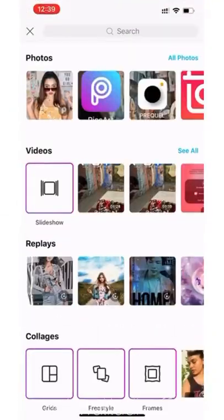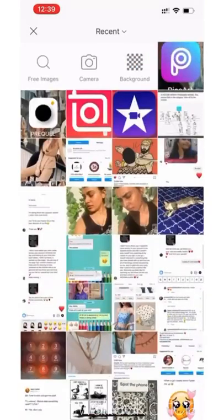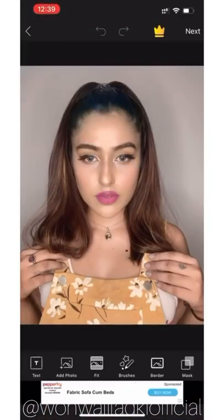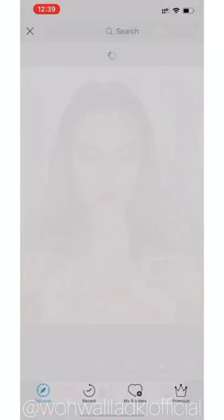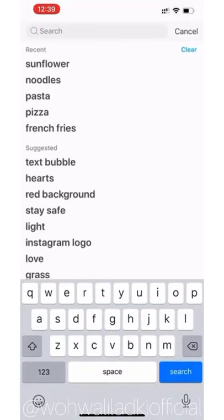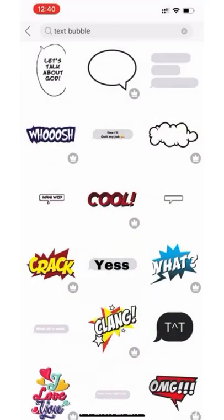App number four is PicsArt. This can be known as the light version or mini Photoshop, because PicsArt can literally do almost everything that Photoshop can do — except for creating logos. It's really great for changing background images; you have so many stickers and creative tools available.